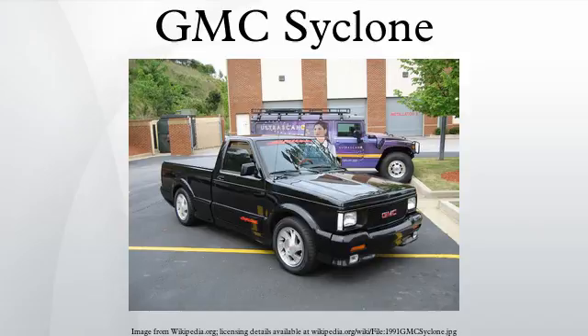In 2009, a GMC Cyclone was scrapped under the Car Allowance Rebate System, despite being highly collectible.